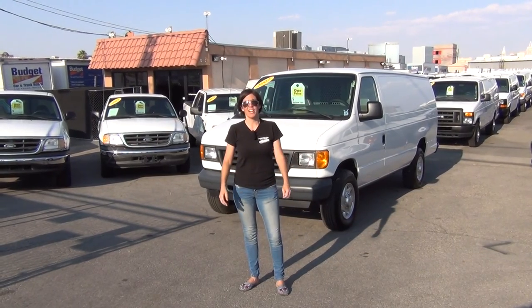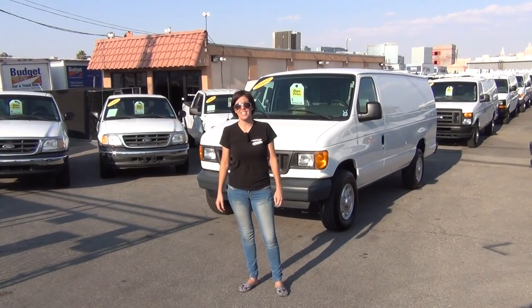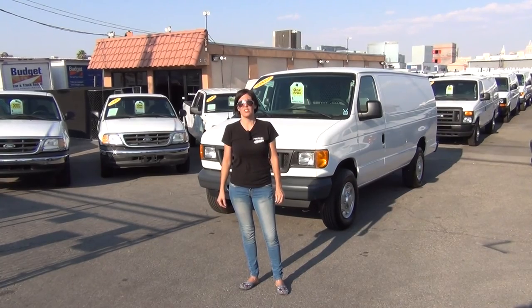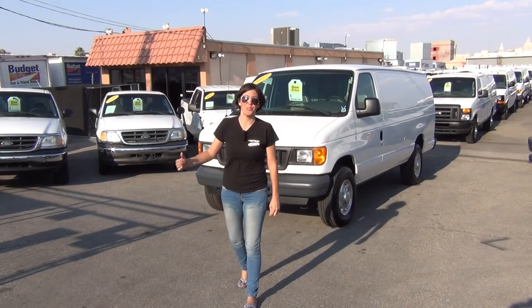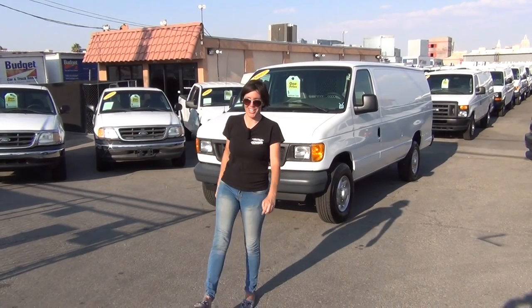Subscribe to this channel if you'd like to see when we get new inventory in. Make sure you add our website to your favorites — it's a must-have for all business owners. My name is Bianca and it's been a true pleasure showing you this beauty. Thank you for watching and have a nice day.